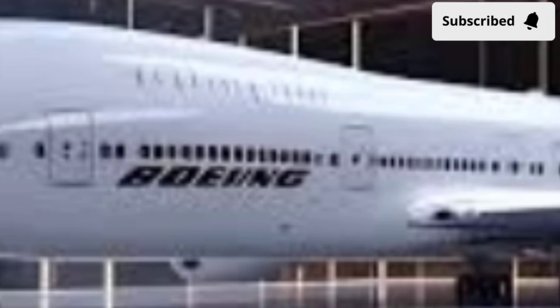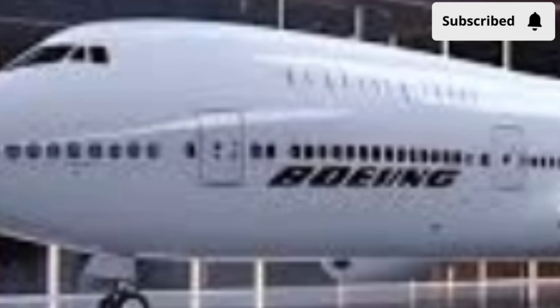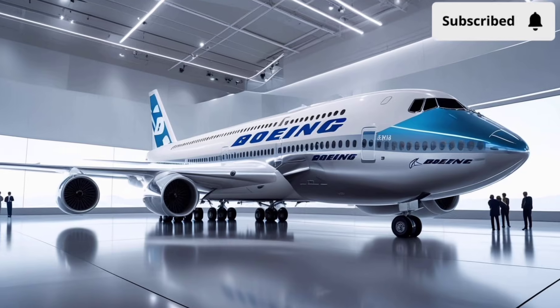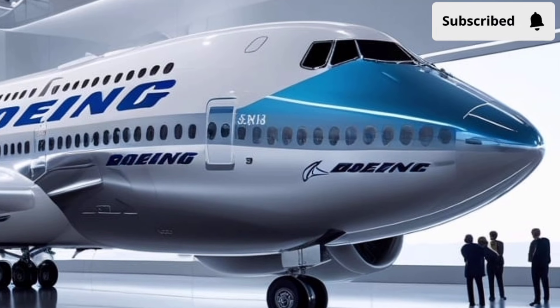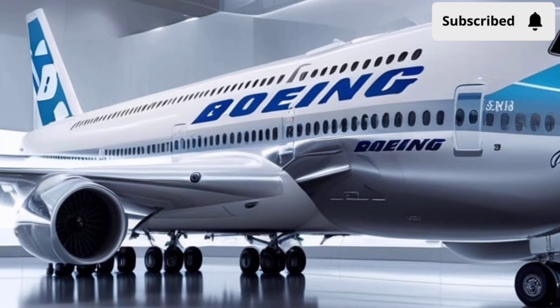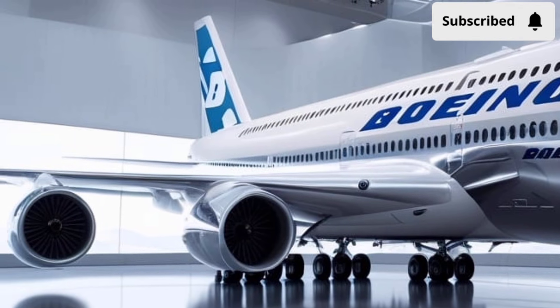The wings now incorporate advanced blended wingtips that reduce drag and improve fuel economy. These aren't just cosmetic changes — they play a major role in boosting performance. The overall body structure uses lighter, stronger composite materials, making the aircraft more durable while reducing weight. This contributes to a smoother ride, improved handling, and lower operating costs for airlines.